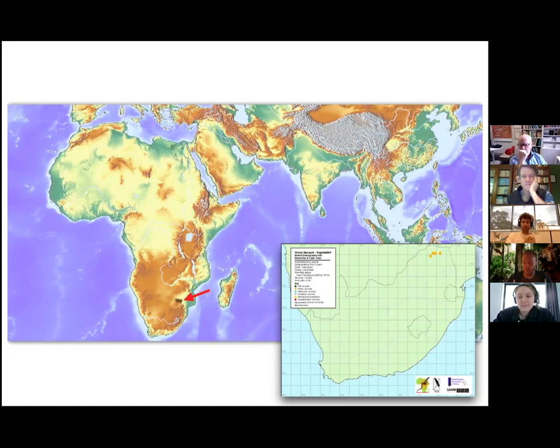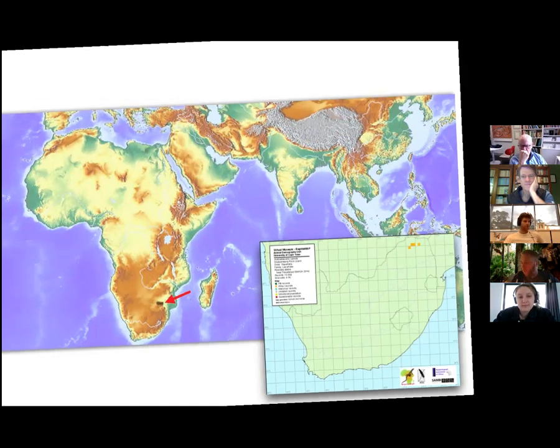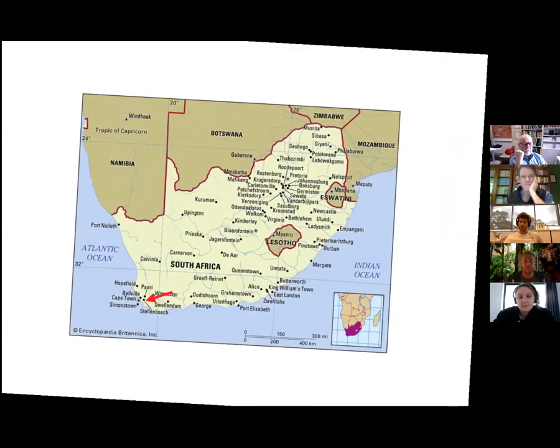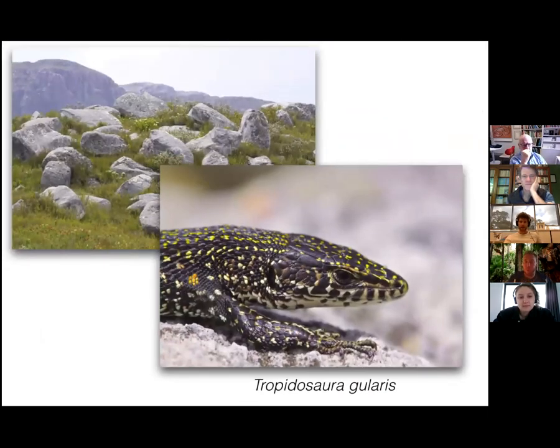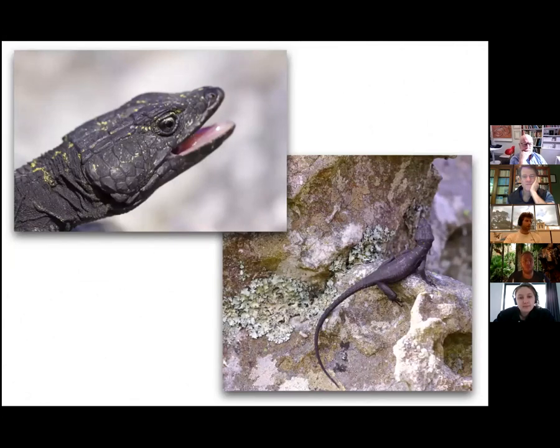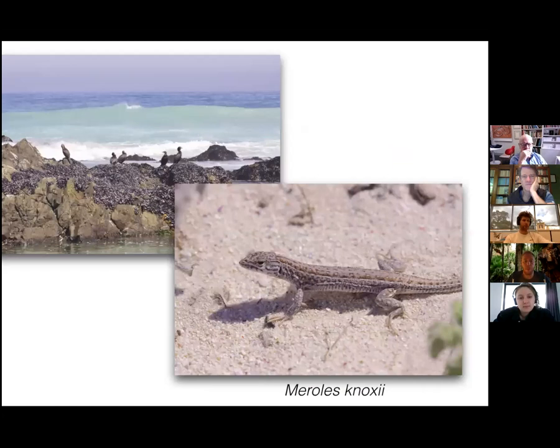So I was forced to road trip in South Africa. The road trip started in a mountain area near Stellenbosch, where we sampled Tropidosaura gularis and also ran into some very cool cordylid species. Near Cape Town at the coast we found some Meroles species as well.